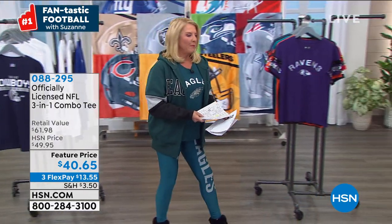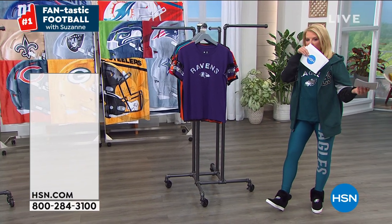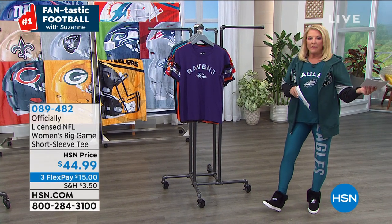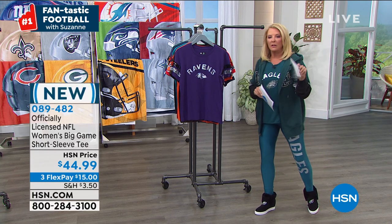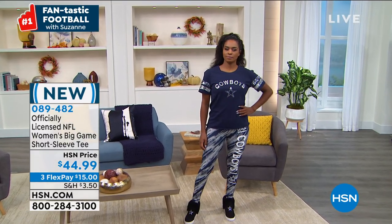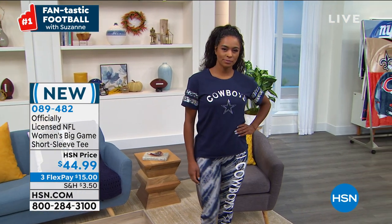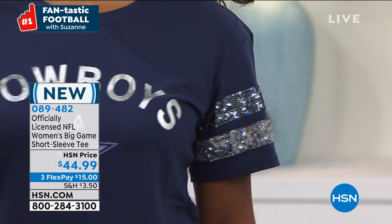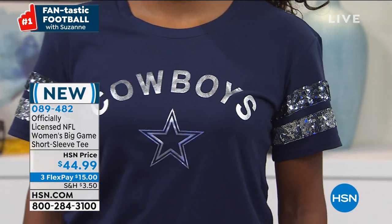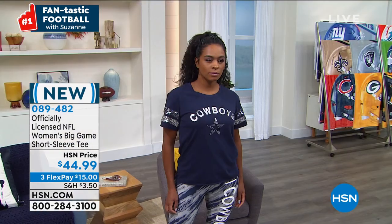Alright, moving on — how cute is this shirt? Oh my gosh, I'm wearing it. It is so adorable. You've got to love the double layer sparkle on this side. Let me go through the teams we have available — we do have more than what's out here.